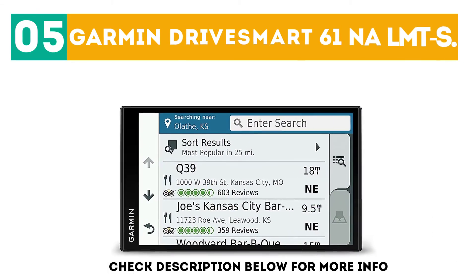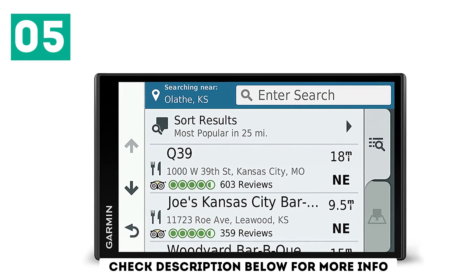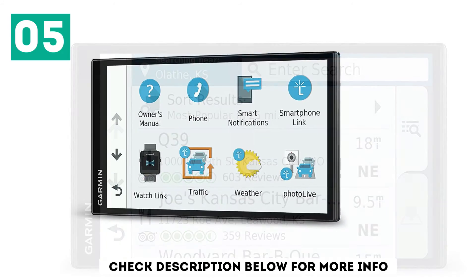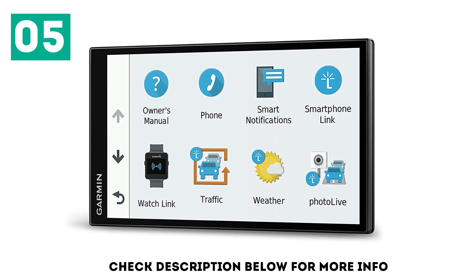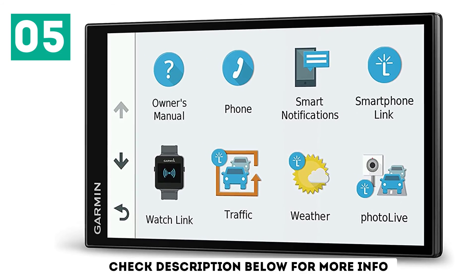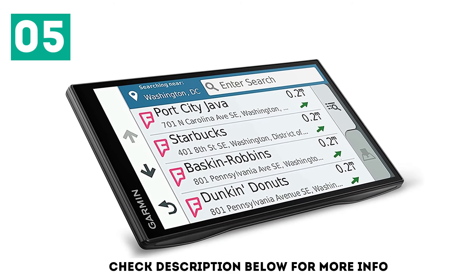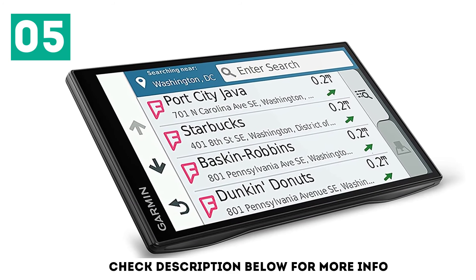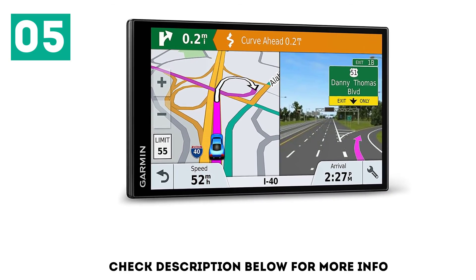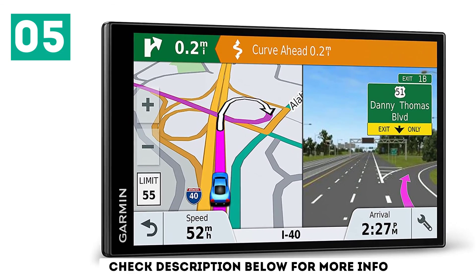At number 5: the Garmin Drive Smart 61 NAH LMTS. This GPS comes with everything you need to navigate while on your motorcycle. It has a bright and large 6.95-inch capacitive touch display with crisp images at a screen resolution of 1024 by 600 pixels. It comes with detailed maps of the United States and lifetime updates. The rechargeable lithium battery lasts for up to an hour. One feature you'll love while riding is the live traffic and parking updates, letting you know exactly what driving conditions are like out on your bike. This GPS can also Bluetooth connect to your smartphone, giving you full phone functionality while riding.